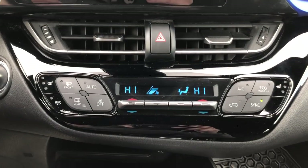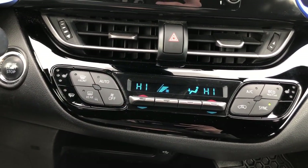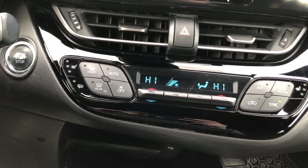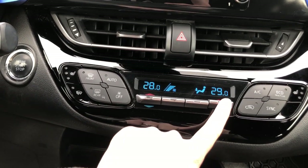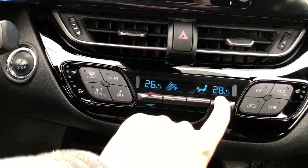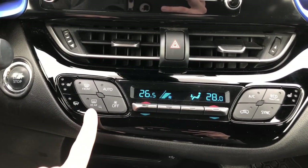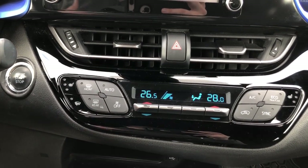Looking down here, you have heated seats for both the driver's side and passenger side. You can control the heat independently, so the driver might have it at 26 while the passenger has it at 28. You also have rear window defrost, which is also connected to the heated mirrors.